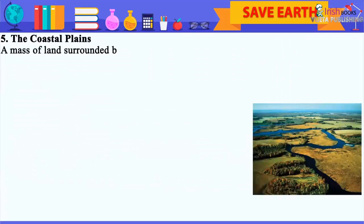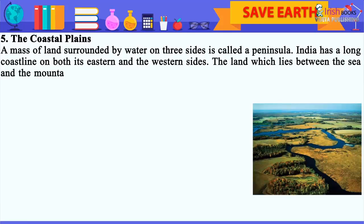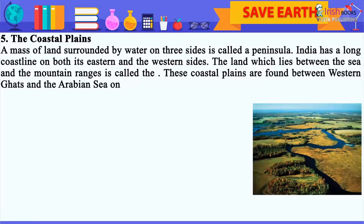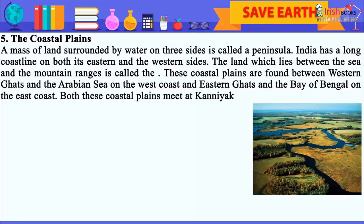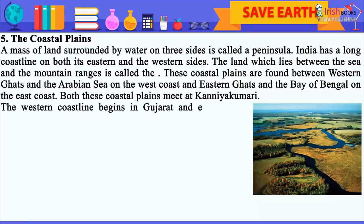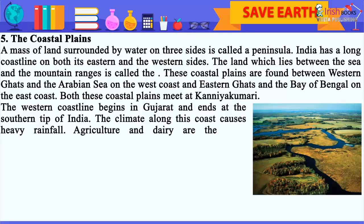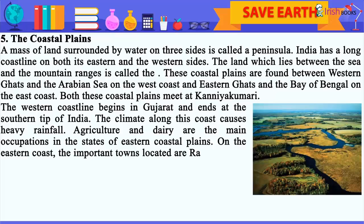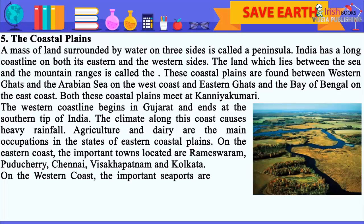The Coastal Plains: A mass of land surrounded by water on three sides is called a peninsula. India has a long coastline on both its eastern and western sides. The land which lies between the sea and the mountain ranges is called the Coastal Plains. These coastal plains are found between the Western Ghats and the Arabian Sea on the west coast, and Eastern Ghats and the Bay of Bengal on the east coast. Both these coastal plains meet at Kanyakumari. The western coastline begins in Gujarat and ends at the southern tip of India. The climate along this coast causes heavy rainfall. Agriculture and dairy are the main occupations in the states of eastern coastal plains. On the eastern coast, the important towns located are Rameswaram, Puducherry, Chennai, Visakhapatnam and Kolkata.